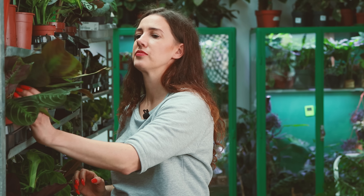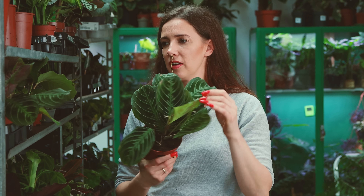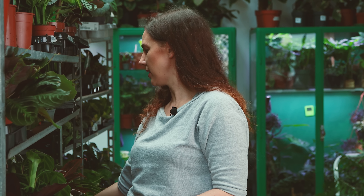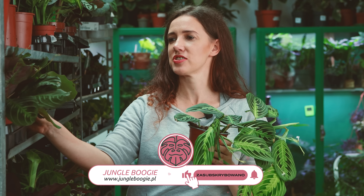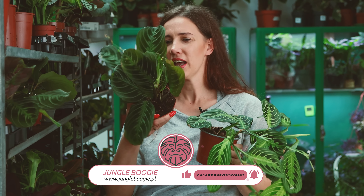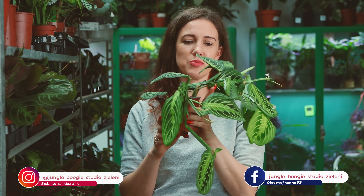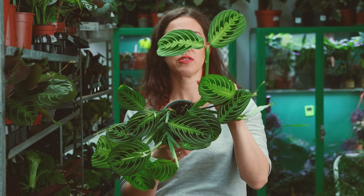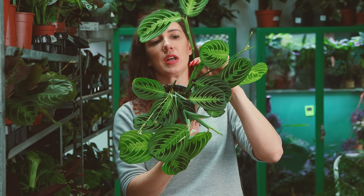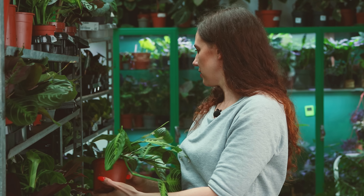Maranty. Z marant dzisiaj mamy marantę No ID, tą taką ciemną, o ciemnych liściorkach. I bardzo ładne, gęściutkie maranty Lemon Lime. Tutaj możecie zobaczyć od razu, jak maranta rośnie jak już trochę podrośnie – na początku wyglądają jak takie krzaczki wyrastające z ziemi, a z czasem ich pędy się wydłużają i zaczynają się przewieszać. Bardzo ładnie to wygląda puszczone z jakiejś makramy na przykład. Jakbyście chcieli je rozmnożyć czy zagęścić, to pod zgrubieniem napędzie, gdzieś centymetr dwa obcinacie i do wody z dodatkiem rozkruszonego węgla – ładnie i szybko się ukorzeniają.